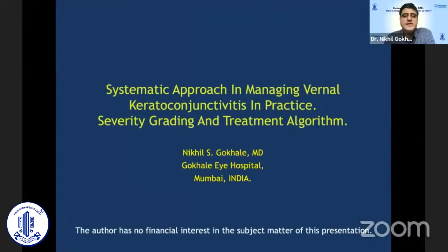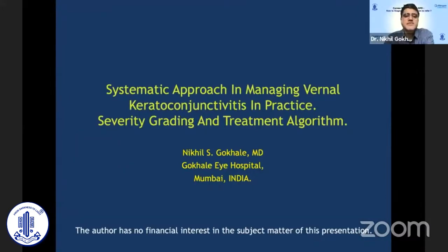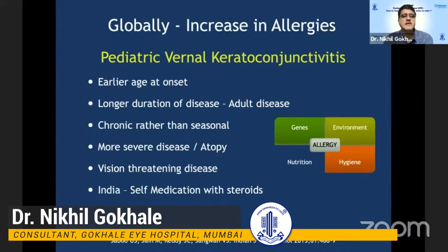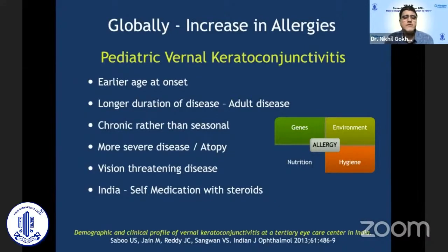I'll share some thoughts about how we should be managing patients with VKC, which is a very severe condition that we see in our day-to-day practice and very difficult to treat. Allergies are globally increasing, as well as in India, where we see a lot of early-age pediatric VKC and very chronic patients who have very severe disease, often associated with atopy.